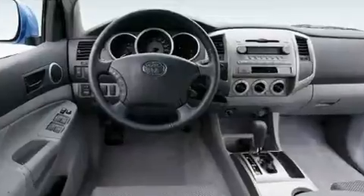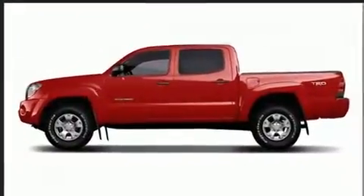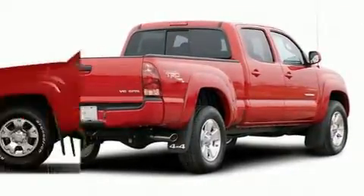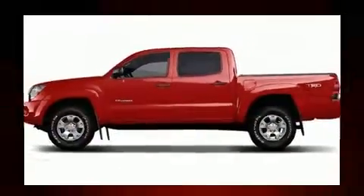All of the following features are included: a tachometer, a rear step bumper, and much more. Toyota also prioritized safety and security by including dual front impact airbags, brake assist, ignition disabling, and ABS brakes.